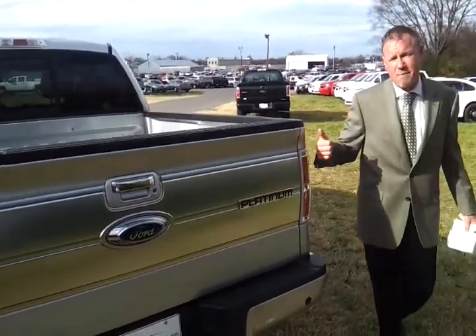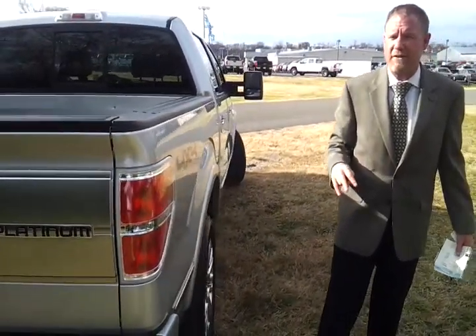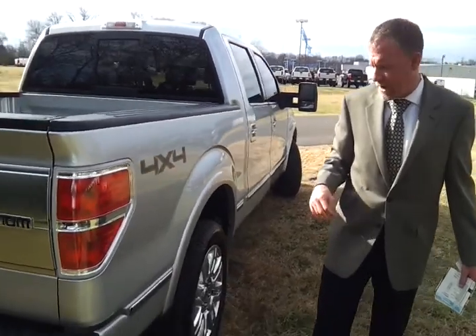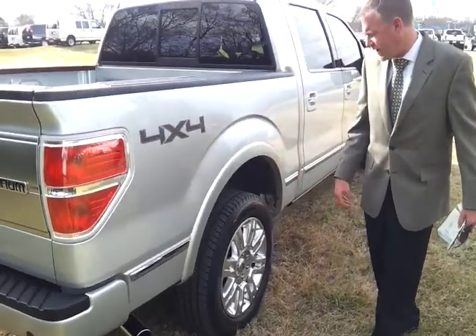If you'd like to see pictures or a copy of the Carfax, or any general information about our dealership, you can check us out 24/7, 365 at FordOfMurfreesboro.com. The truck also has chrome-tipped exhaust, a lot of extra chrome trimming, and 4x4 decals on the sides.